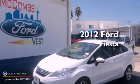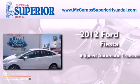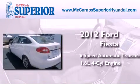This is a 2012 Ford Fiesta. This compact has a 6-speed automatic transmission and an inline 4-cylinder engine.